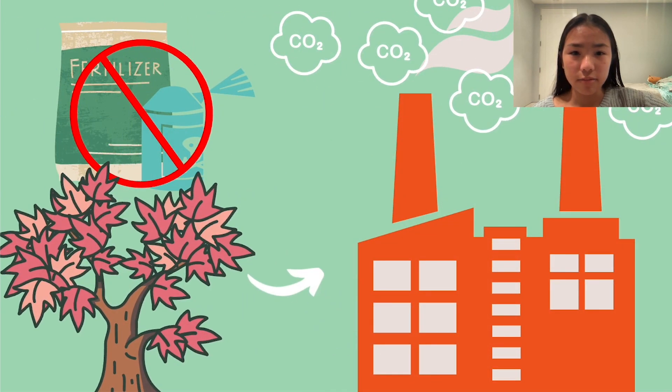Most syrup farmers follow lots of rules to ensure that their maple syrup is produced organically, which means without pesticides or fertilizers, and sustainably. Unfortunately, after the sap is collected and turned into maple syrup, workers have to burn oil or wood and release lots of carbon dioxide emissions. Remember how carbon dioxide traps heat in the atmosphere? Seeing a lot of it isn't good because it makes our planet too warm, and that causes global warming.